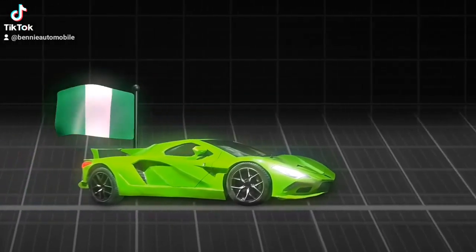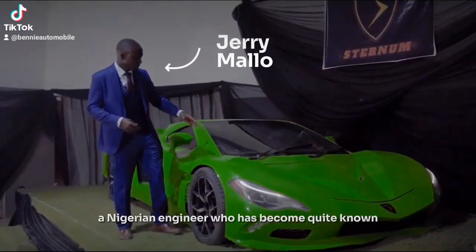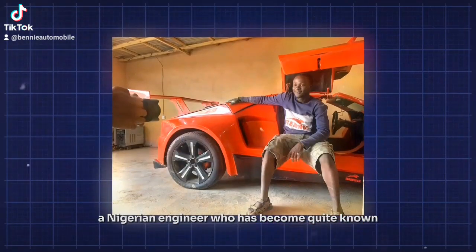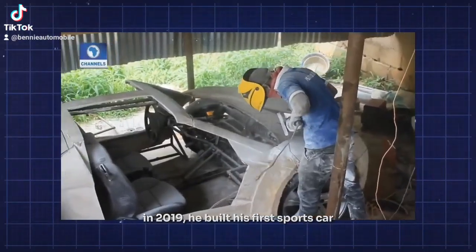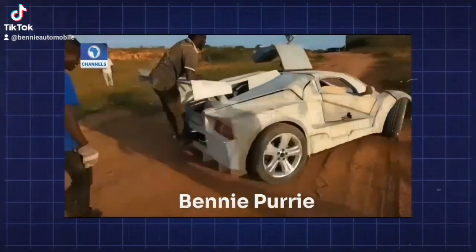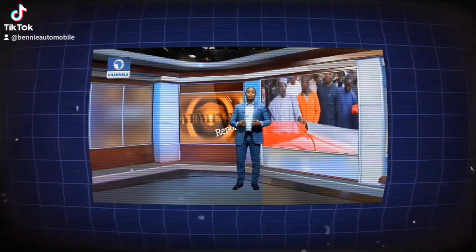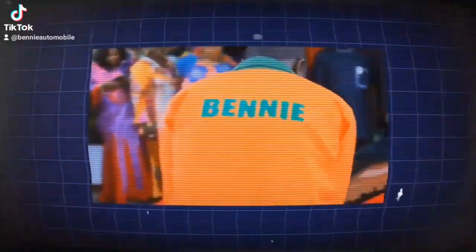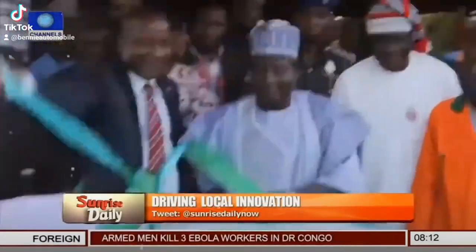The car was built by Jerry Malu, a Nigerian engineer who has become quite known for his ambitious car projects. In 2019 he built his first sports car, the Beni Puri, which got a lot of attention from the media and the government. 25-year-old Jerry Isaac Malu, entrepreneur, unveiled this made-in-Nigeria sports car to wide recognition.